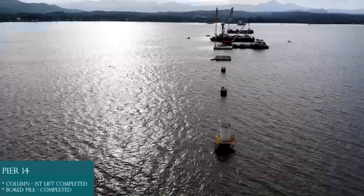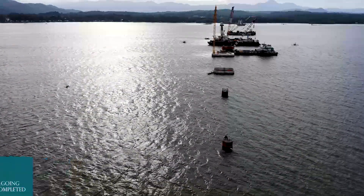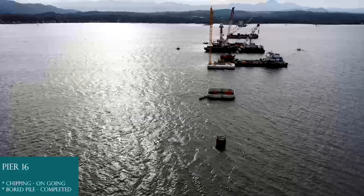Pier 14: Board pile completed, column first lift completed. Pier 15: Board pile completed. Pier 16: Board pile completed.